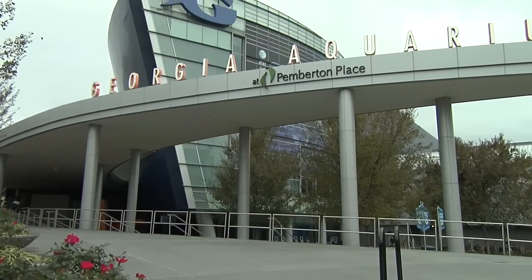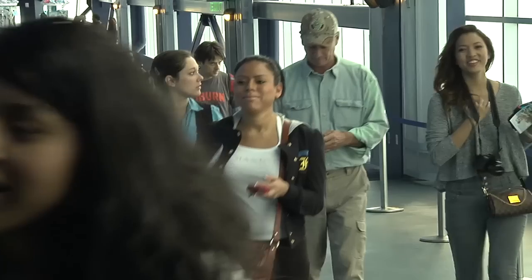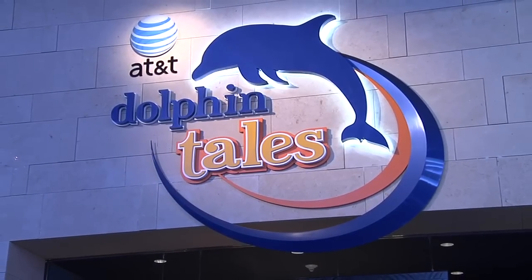Here at the Georgia Aquarium, we've been working with Georgia Tech for quite some time. From six years ago, before the facility opened, we solicited that help, making sure that the guests move through the space and have a great experience. And when our newest exhibit opened, AT&T Dolphin Tales, we came back to the best.